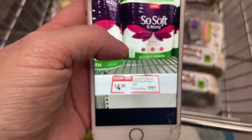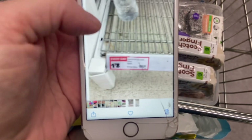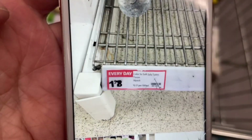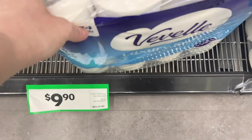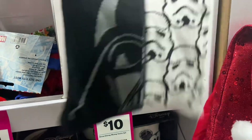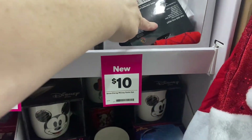Grabbing toilet paper because I haven't been able to get what I want at Coles. I took photos of the unit pricing and price per sheet — this one seems to be the best value so we're grabbing that one.